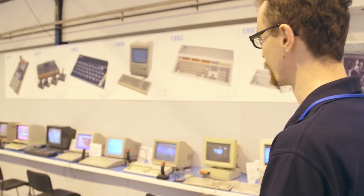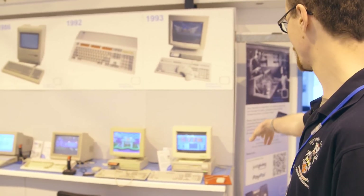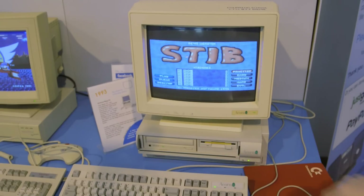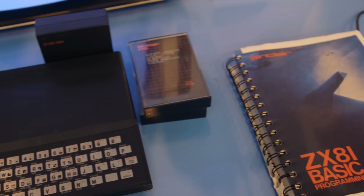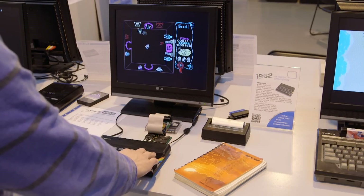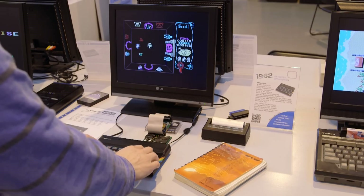Over here we have a lineup of various home computers — the latest is the RISC PC and we go back to the ZX81. Whenever we have school groups in, it's always interesting: you say to them, 'Who's heard of this iconic computer?' and none of them have. It's almost sad, but then you see the teachers in the background going 'yeah, I've heard of it.' With the Spectrum over there as well, it's the teachers who know what we're talking about, but it's good to introduce the kids to it.